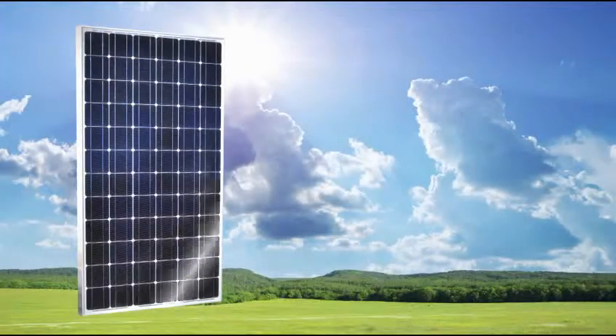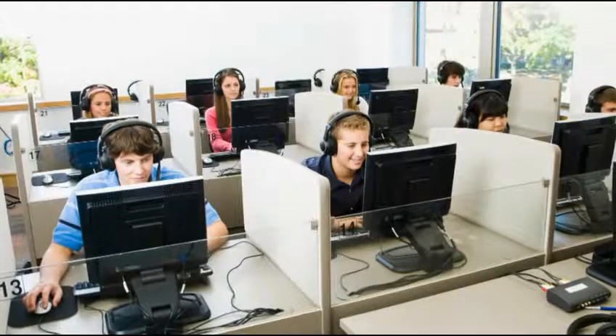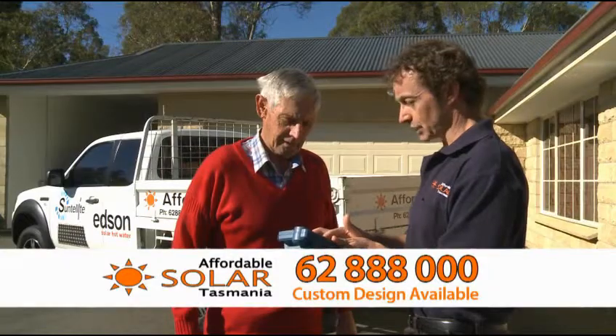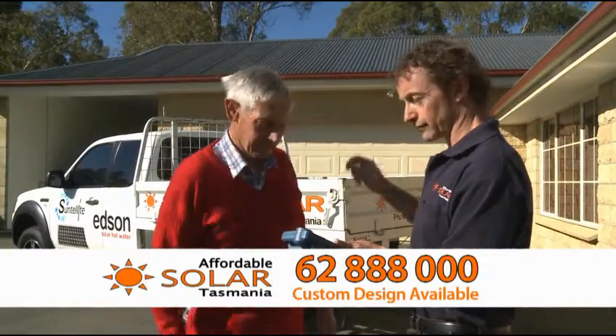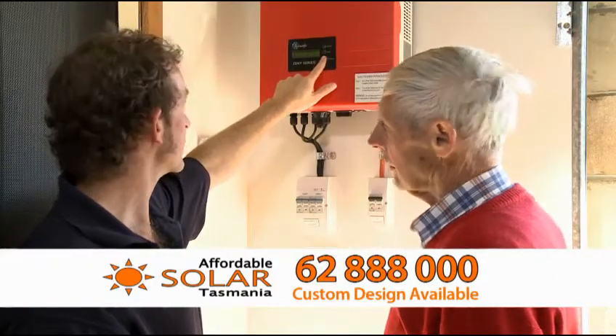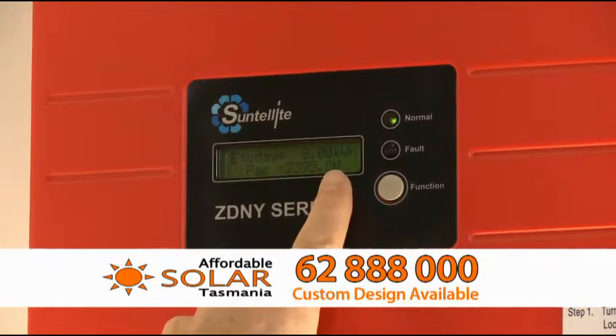So you're thinking about solar power or solar hot water and you don't want to be misled by unqualified high-pressure salespeople. Think Affordable Solar Tasmania, your locally owned Southern Tasmanian business. Quality, Clean Energy Council approved products designed and installed at affordable prices.